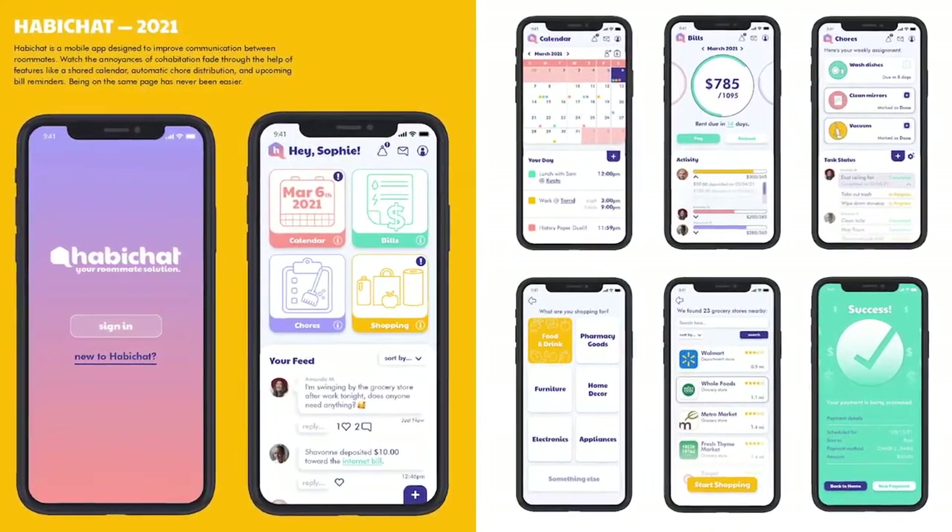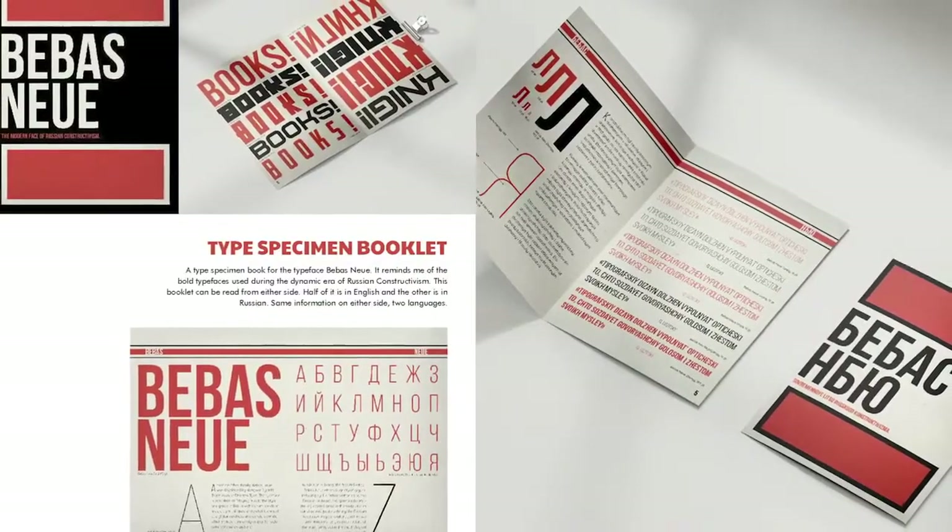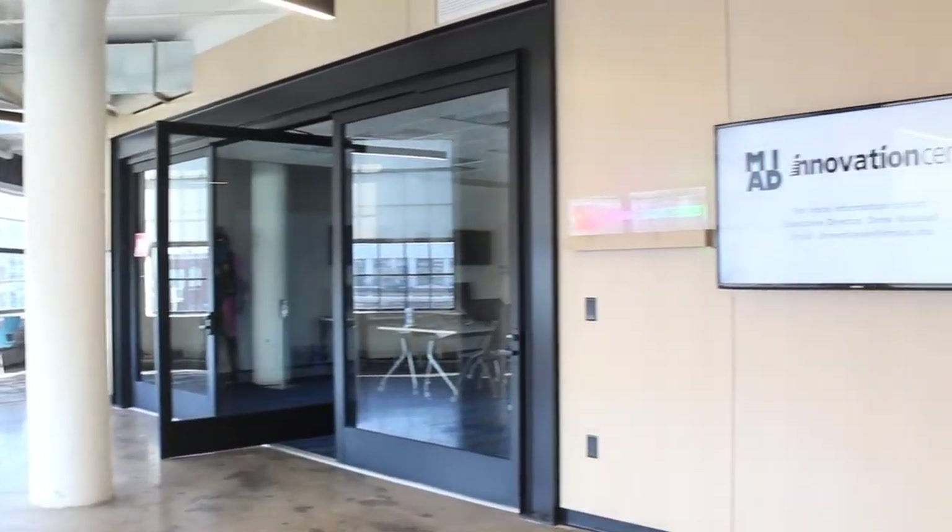I'm passionate about graphic design. I love organizing information and designing with purpose. I was approached by MIAD faculty about this Airport NAP project and the Innovation Center decided to offer me the project, and of course I said yes. Then we just embarked on a six-month project that was amazing.